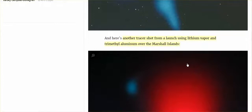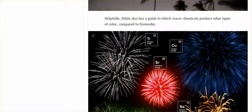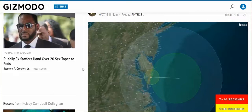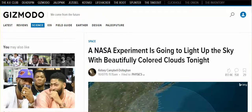Aluminum — another tracer shot from a launch using lithium vapor and trimethyl aluminum — you get this. Sodium gives you this yellow gold. Barium: green. Strontium: red. Copper: blue. Titanium: white. It's not a surprise to me. I kind of like natural sunsets as opposed to these artificial colors that people actually think are natural sunsets.